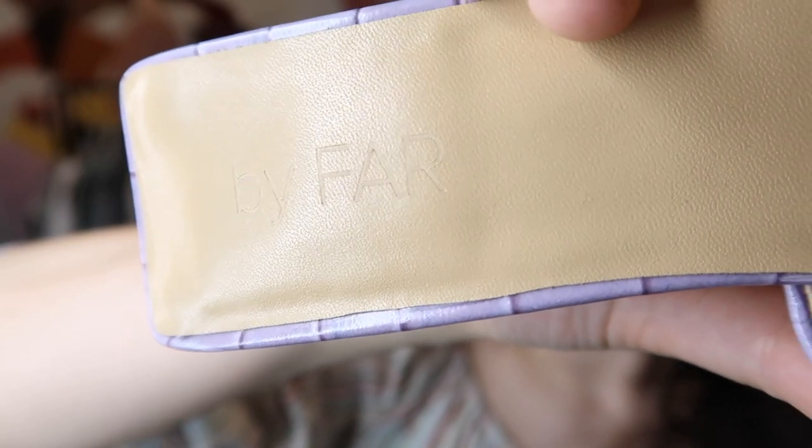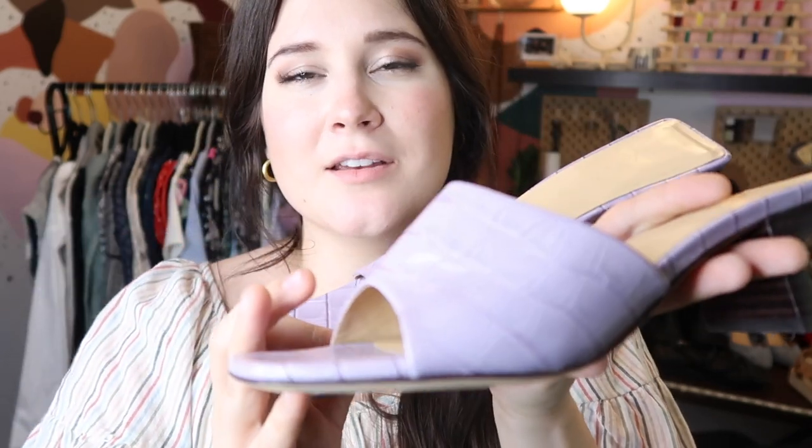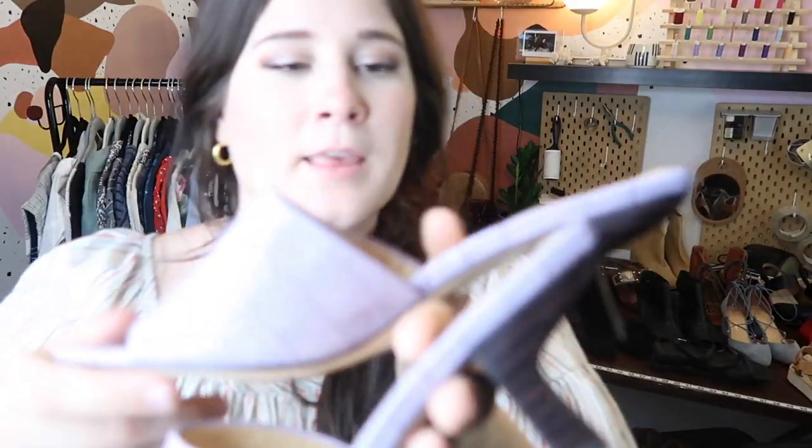This is one of my favorite finds to date — a pair of By Far shoes. I found these at Crossroads and they severely underpriced them. I paid $16 for them and they're brand spanking new, never been worn. They're this really beautiful lilac lavender croc-embossed mule heel with a really cool heel design. These retailed for over $400 — I paid $16 — they're brand new, a great size 7, and I went ahead and got these listed because I was so excited.